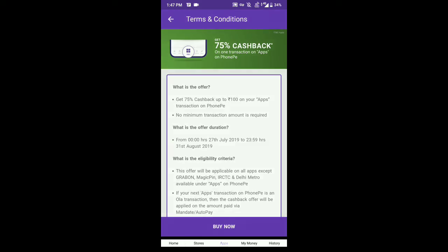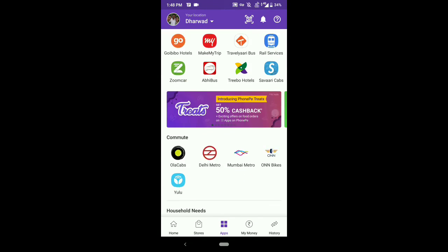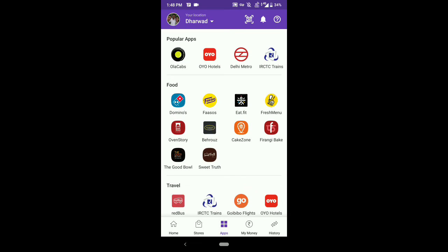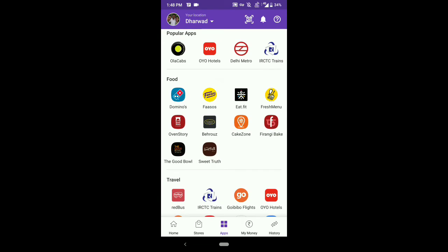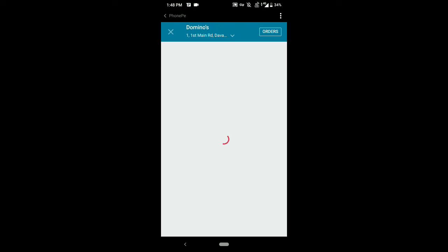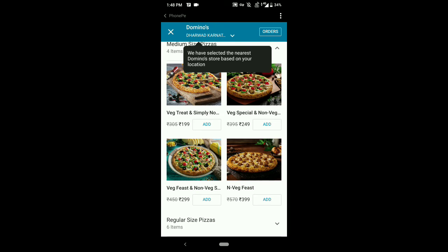Just tap on the 'Buy Now' button. As you can see there are lots of apps available here and you can purchase anything to get 75% cashback up to ₹100. In the food section there is also a Domino's option — you can buy anything from here and on a ₹100 purchase you will get ₹75 cashback.